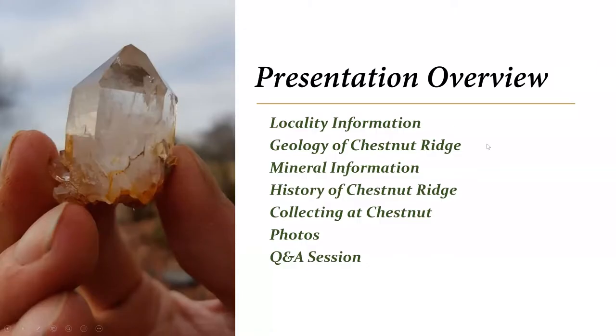Tonight's presentation is similar to what we normally do on these location reviews: a little about the information on the locality. I'm going to briefly highlight some geology of the Chestnut Ridge area and a bit about the mineral information. We know it's a primary quartz crystal location, but I want to talk a little about that. Also the history of Chestnut Ridge — how it was first discovered, different things like that.